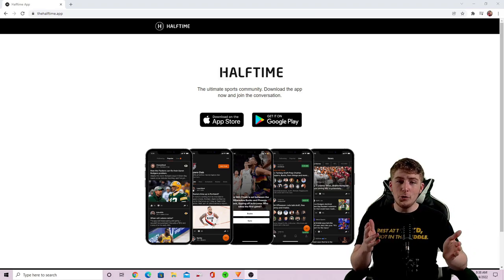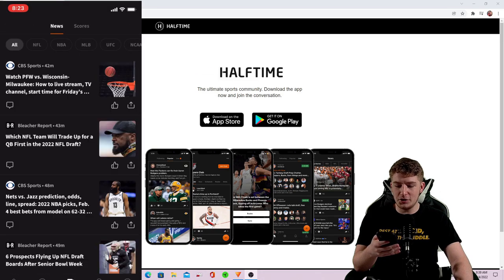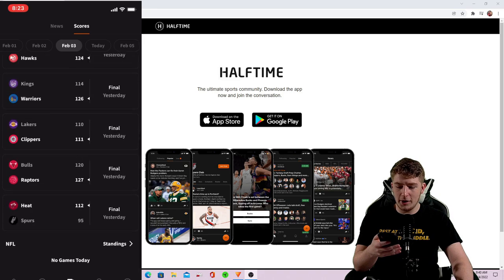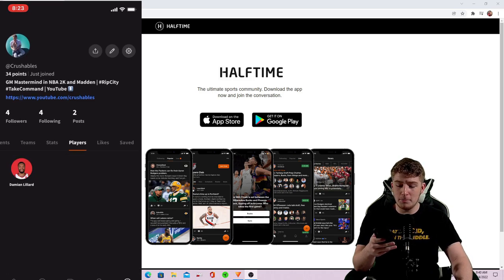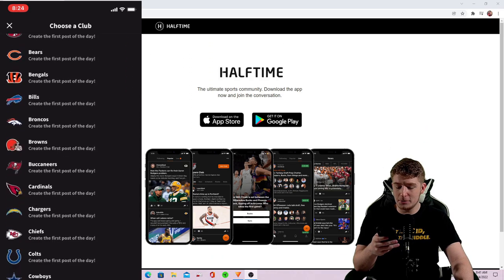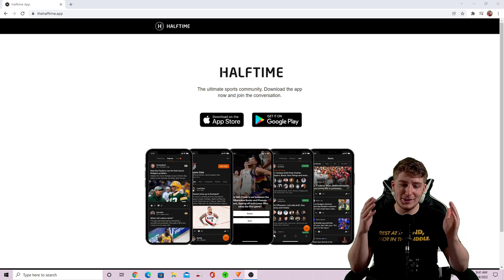Today's video is brought to you by Halftime — think of any social media that you use, but it's only dedicated to diehard sports fans. When you open up the app it's nothing but sports. You can see news from any sport, scroll through MLB, UFC, NCAA, and check scores. You can choose your favorite teams and players to follow and post. There are zero trolls — Halftime prides themselves on no negativity. The link to download is in the description.